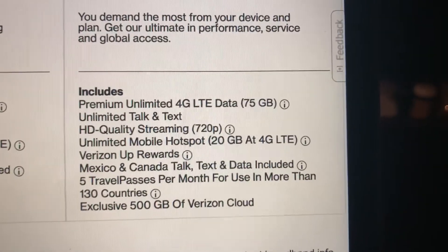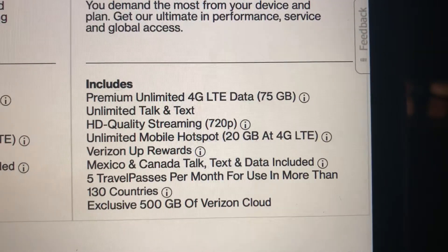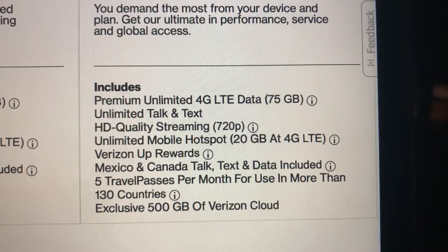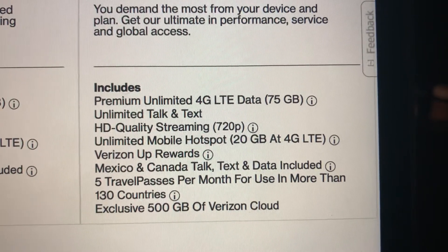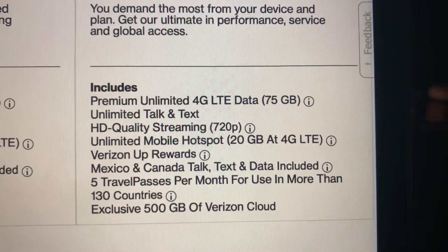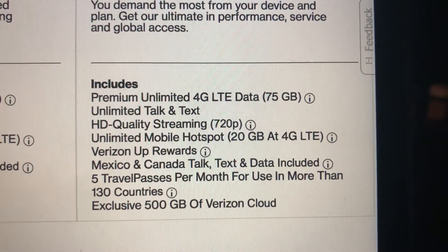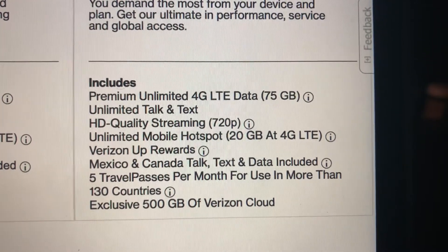Above Unlimited gives you premium unlimited 4G LTE data up to 75 gigabytes, meaning you won't be subject to deprioritization until you reach 75 gigabytes and you're in a congested area.